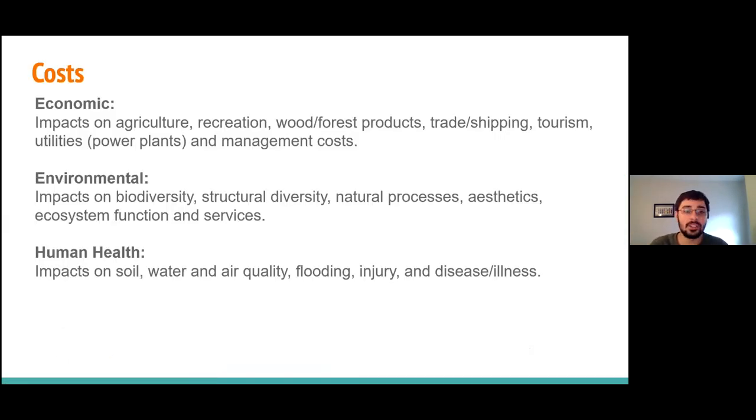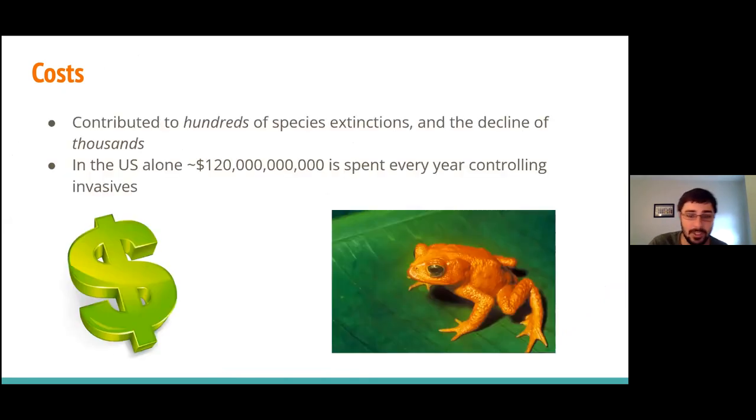Once they get here, the costs are very widespread — economic, environmental, human health. Invasive species have directly contributed to hundreds of species extinctions worldwide and the decline of thousands more. Even economically, in the U.S. we annually spend $120 billion controlling invasive species. So not only are invasive species a huge ecological issue, but they are a massive financial one as well.